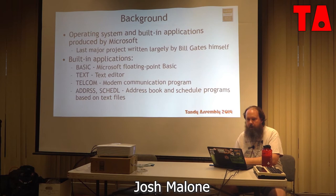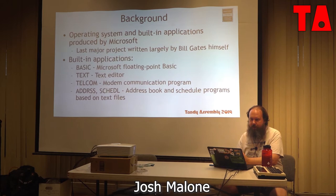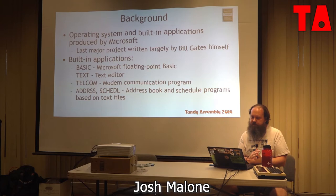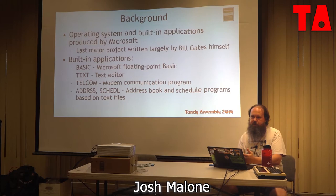It is absolutely true that this is the last major project that Bill Gates himself wrote most of the code for. Most of the ROM code was written by Billy G. The main ROM consists of BASIC — Microsoft's floating point BASIC — a text editor, a Telcom modem program, and address and schedule programs, which are sort of like flat file database programs that worked off of text files.